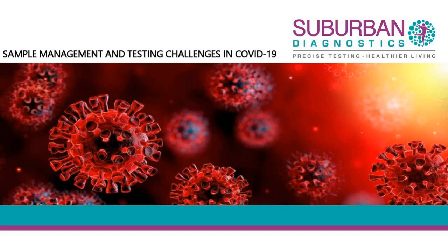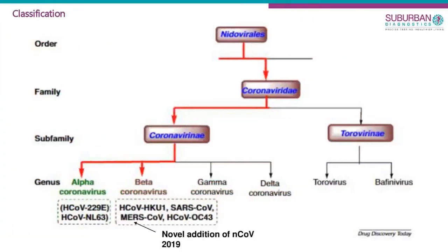I also wanted to share that we've had Dr. Amardas Gupta join us as the medical director from 1st of April, so he's part of the Suburban Diagnostics family. We got permission to do the coronavirus testing from ICMR on 22nd of March. I'll be sharing our hands-on experience over the last 10 days.